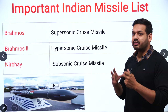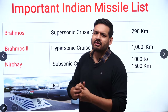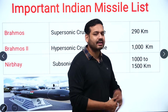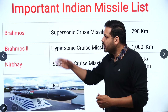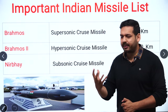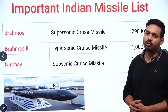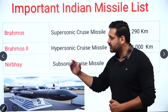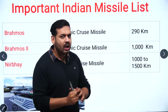First, I have written 3 missiles in front of you — all cruise missiles. BrahMos 1 has an operational range of 290 km, and BrahMos 2 has an operational range of 1000 km. BrahMos is a joint venture between India and Russia. BrahMos 1 is a supersonic cruise missile and BrahMos 2 is a hypersonic cruise missile, currently under development. Next, the Nirbhay missile is a subsonic cruise missile with an operational range of 1000 to 1500 km.